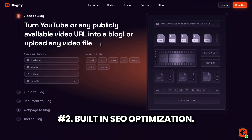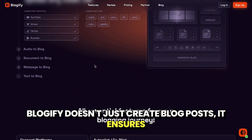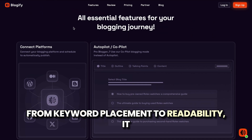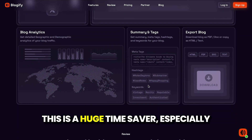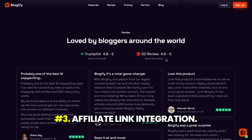2. Built-in SEO Optimization. Blogify doesn't just create blog posts — it ensures they're optimized for search engines. From keyword placement to readability, it takes care of the technical details that help your content rank higher. This is a huge time saver, especially for those who aren't SEO experts.